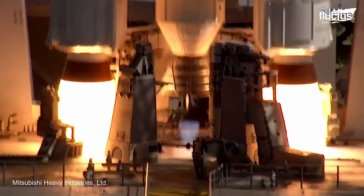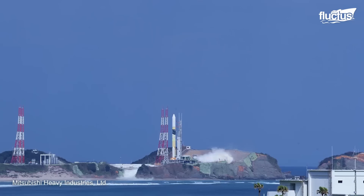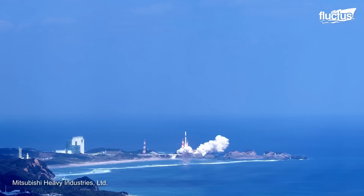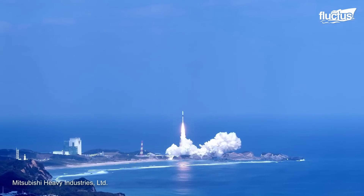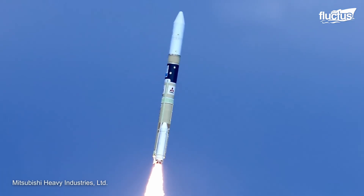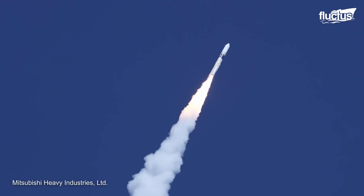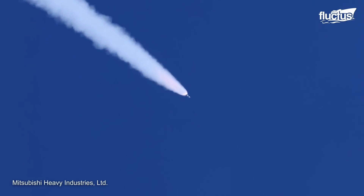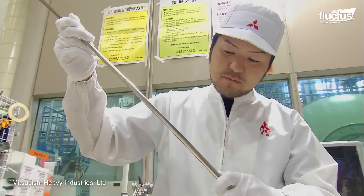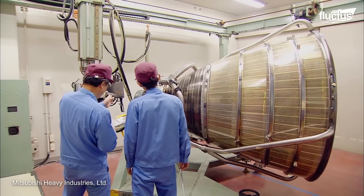Both versions of the H-2 are high-performance rockets consisting of a first stage, second stage, fairing, and one or two pairs of solid rocket boosters. This family of boosters has been an important piece of the Japanese space launch industry since 2001. The H-3, on the other hand, is a system under development to be Japan's new flagship rocket, meeting global launch service demands for a wide range of payloads.